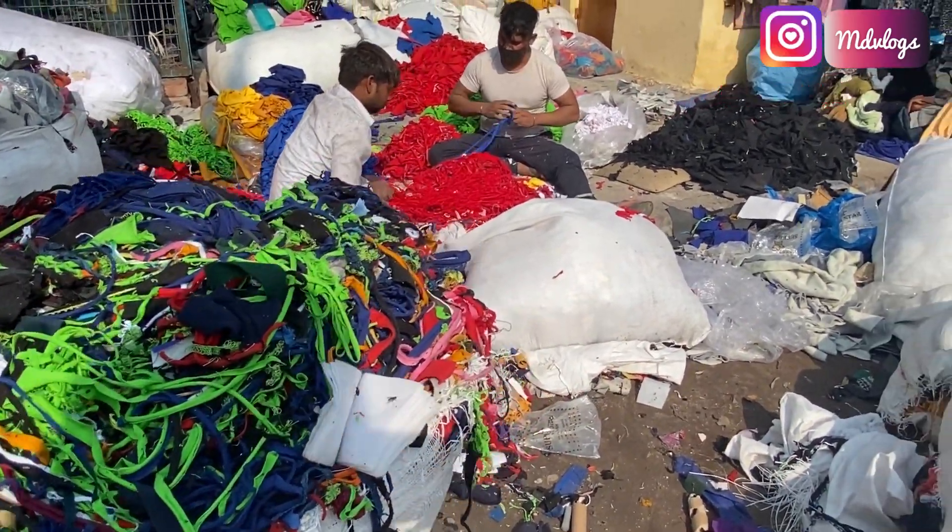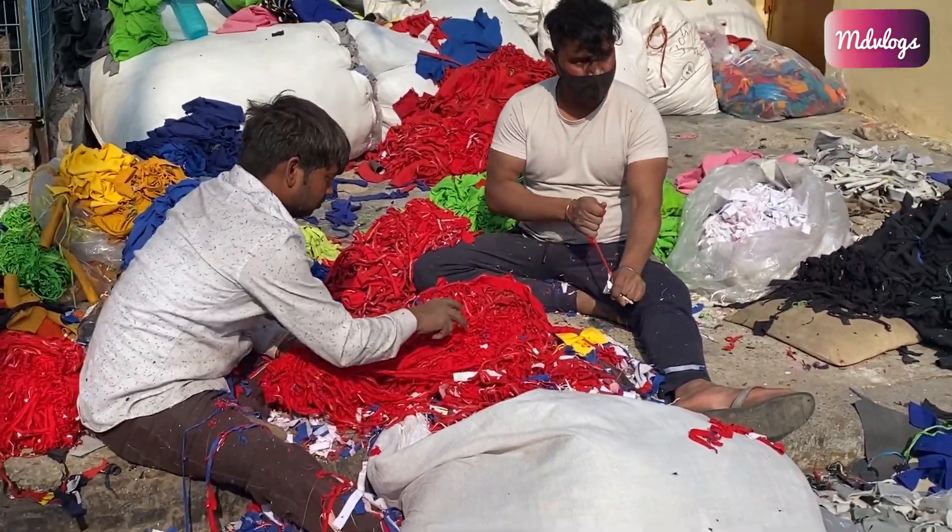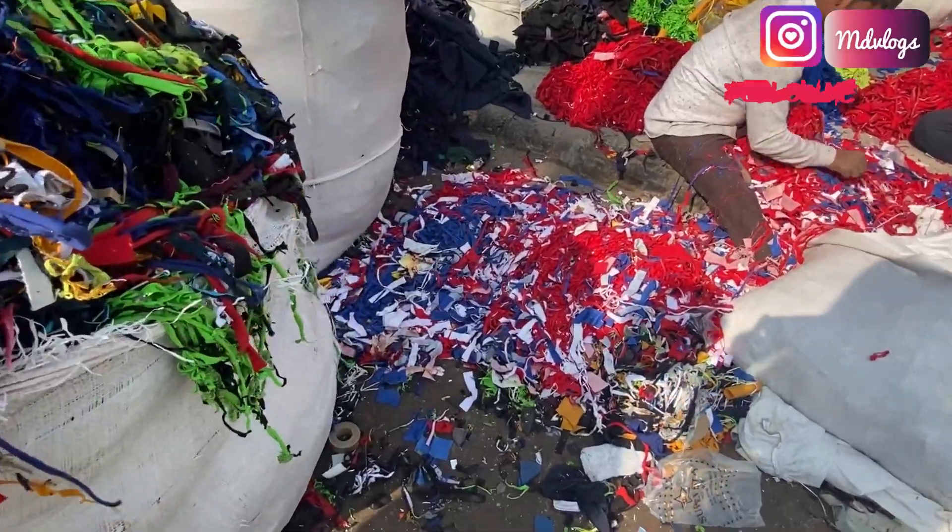Katran ka matlab yeh hota hai ki hum supplier ko dhundte hain - alag alag katran ko alag karte hain, kaale ko alag, hi ko alag, sab ko alag karke phir supplier ko dete hain.